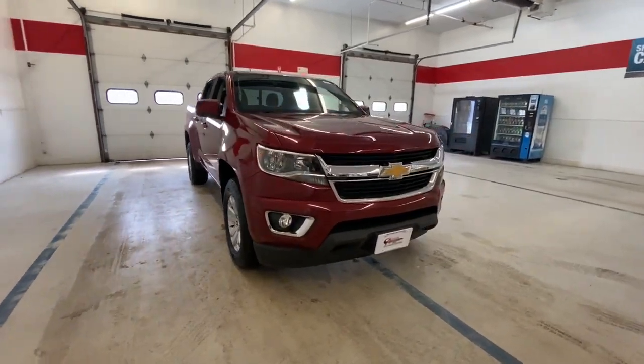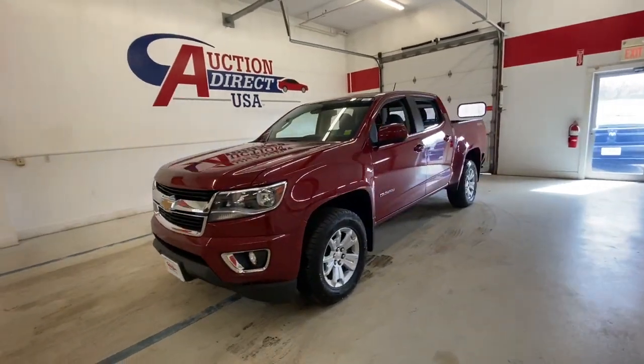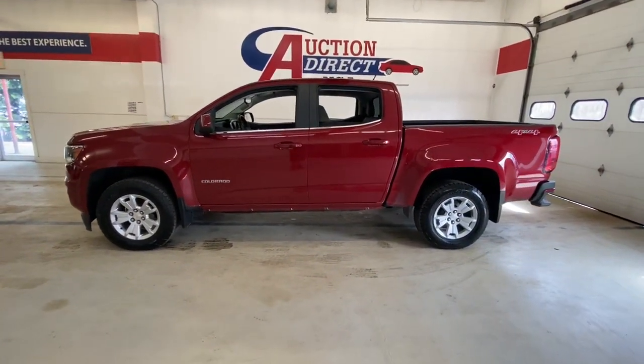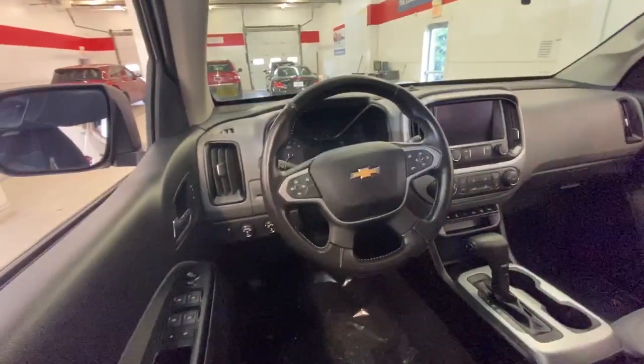Look no further than the 2020 Chevrolet Colorado. This vehicle is an outstanding buy with fewer than 80,000 miles on the odometer. The Colorado packs fuel efficiency, creature comforts, and can-do capabilities into a mid-sized pickup that's fun and easy to drive, whether you're in the city or on the work site.